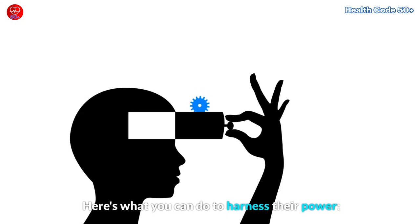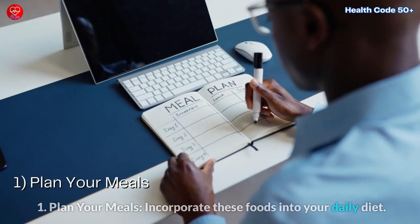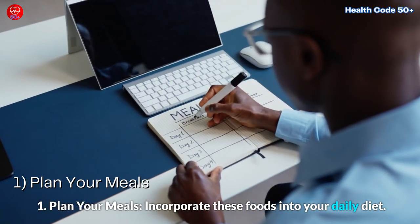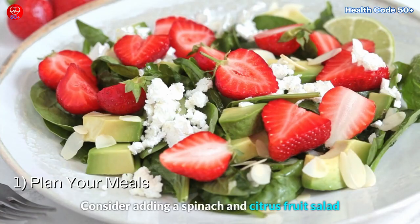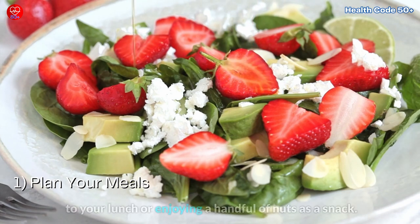Here's what you can do to harness their power. 1. Plan your meals. Incorporate these foods into your daily diet. Consider adding a spinach and citrus fruit salad to your lunch or enjoying a handful of nuts as a snack.